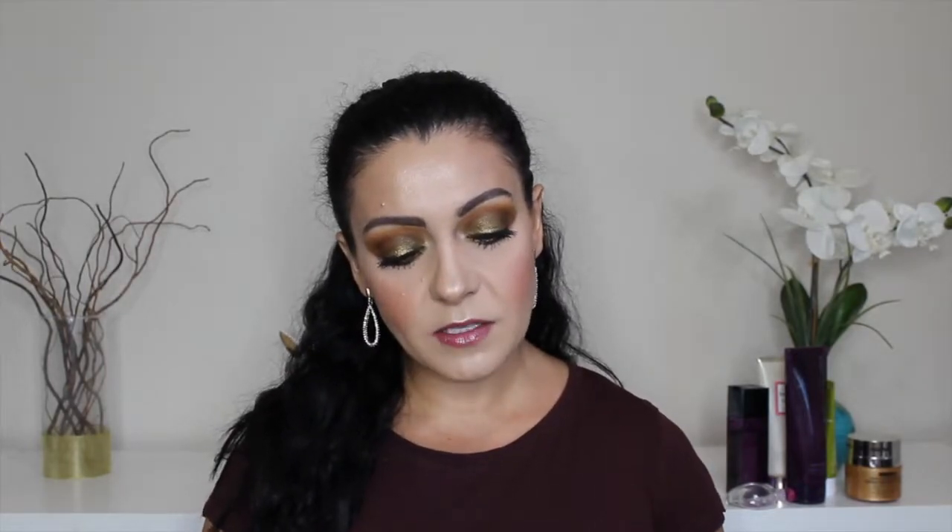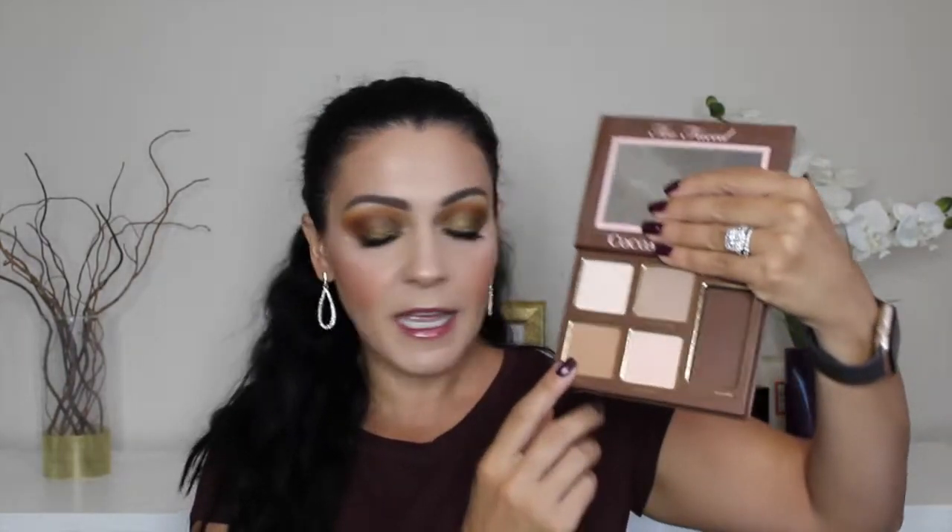That's the Too Faced Cocoa Contour Chiseled to Perfection. I bought this way back when it came out, so it's really old. At this point it doesn't smell like chocolate anymore. I have a feeling it might be discontinued because a lot of people have been finding it at TJ Maxx. I would like to get some use out of it. I'm going to put in the bronzer and the contour. I was going back and forth about which bronzer to use — I was going to put in the Too Faced chocolate bronzer, but I figured the shades are pretty similar so I'm just going to do this palette.